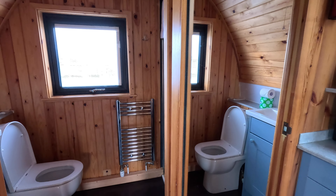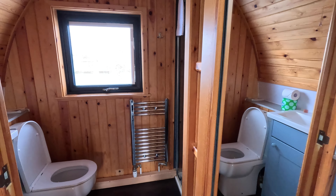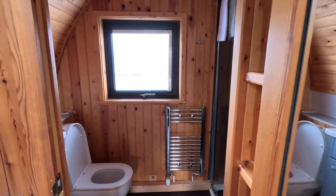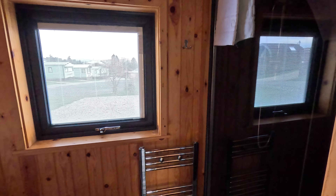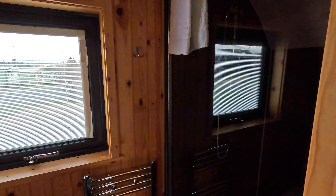There's a big, massive, clean shower room.